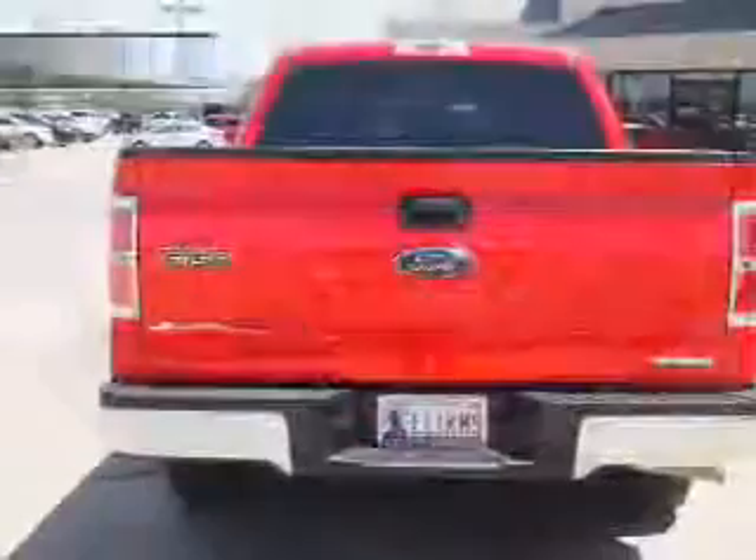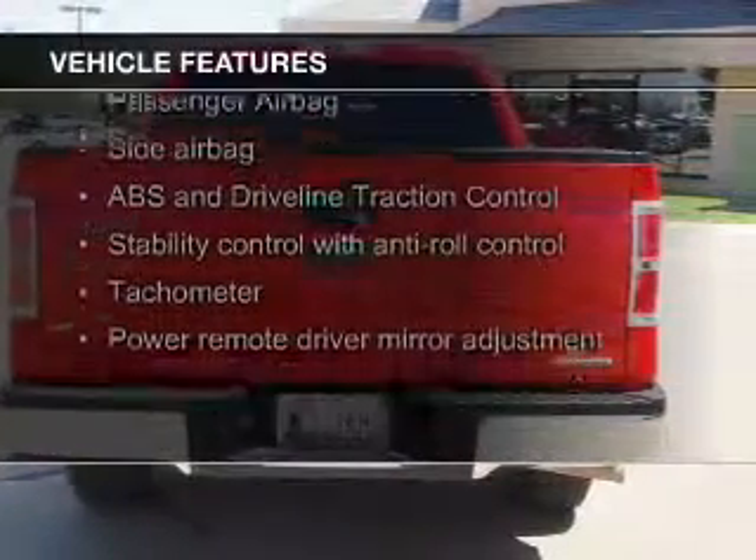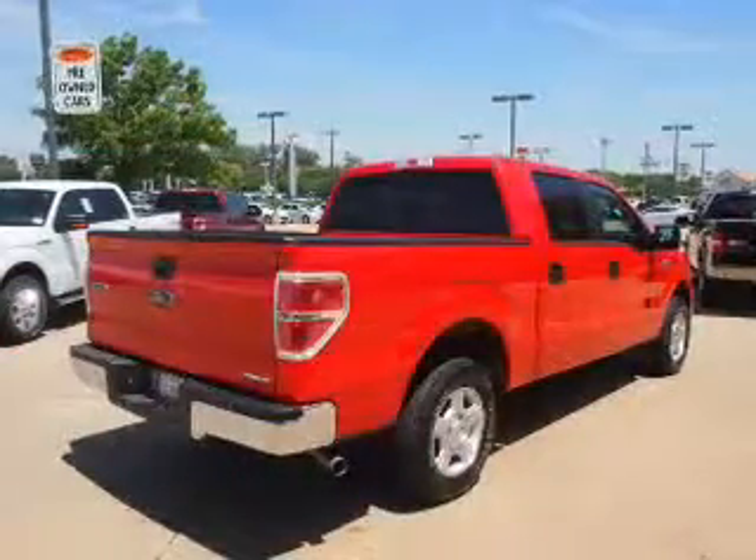this vehicle has a long road ahead. The features include Ford Sync Voice Activation, Alloy Rims, an Adjustable Tilt Steering Wheel, an Alarm System, iPod Integration, Cruise Control, and Keyless Entry.